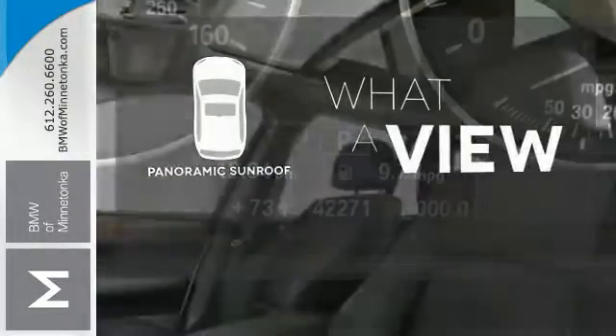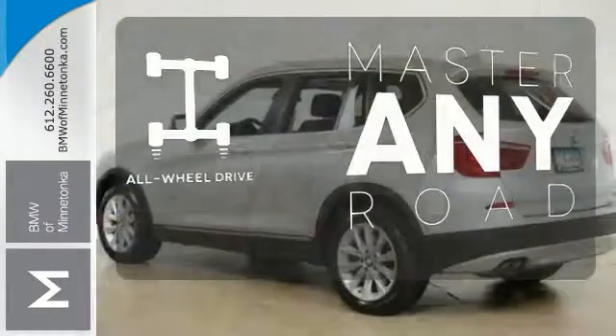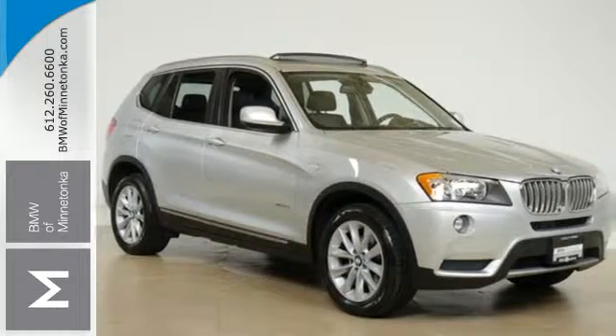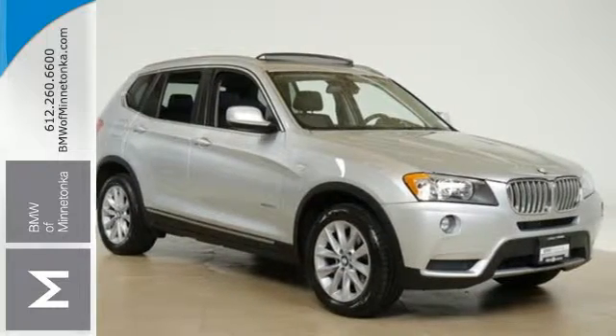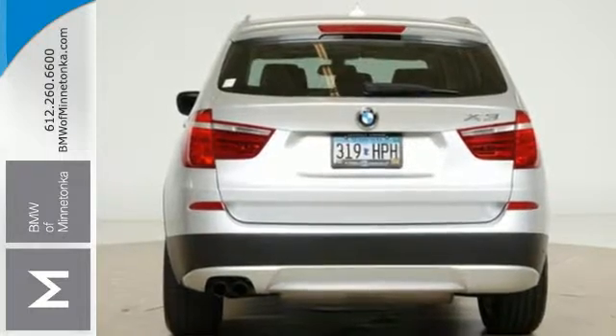The panoramic sunroof gives you even more fresh air for your drive. Control the road with all-wheel drive. For 2011, the X3 is completely redesigned with fresh styling, increased performance, and enhanced suspension, combined with a class-leading array of standard, state-of-the-art features.